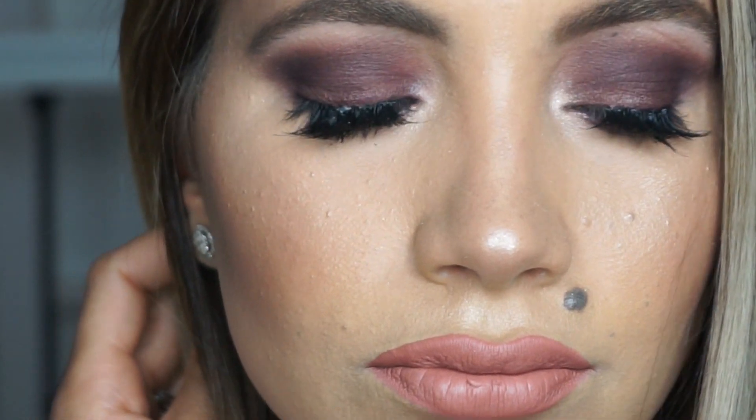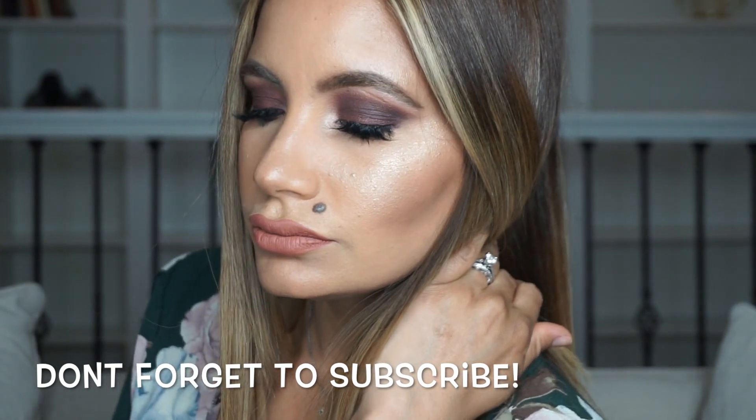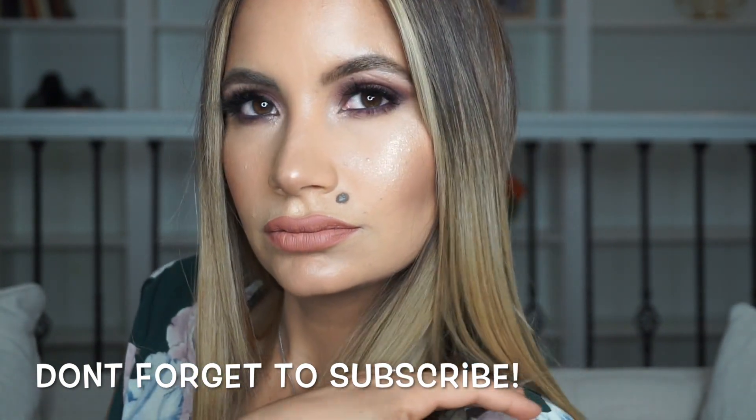And this is the look, guys! I hope you enjoyed it and learned something today. If there's any look or product you want me to review, just let me know in the comments. Don't forget to subscribe and like — thank you so much for your support. Until the next video, bye!